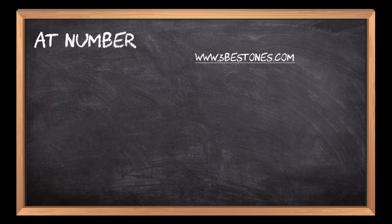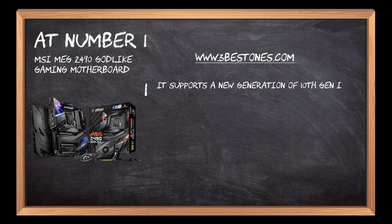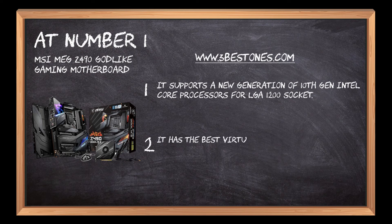At number 1: the MSI MEG Z490 GODLIKE Gaming Motherboard. It supports a new generation of 10th-gen Intel Core processors for the LGA 1200 socket. It has the best virtual reality experience with minimum latency.